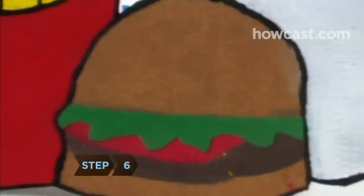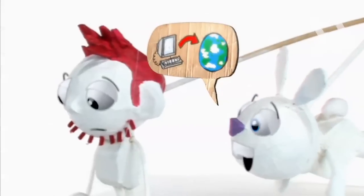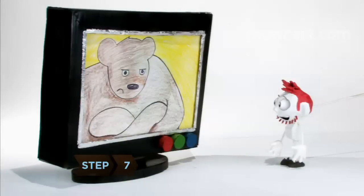Step 6: Forgo the fast food. If you really have a hankering, recreate the meals at home — all those secret recipes are online.